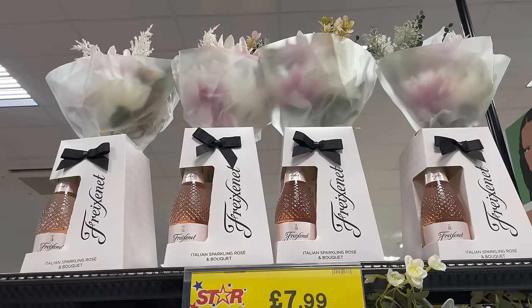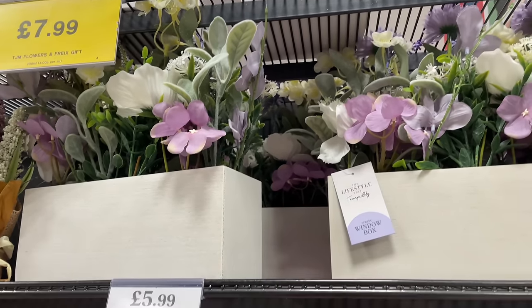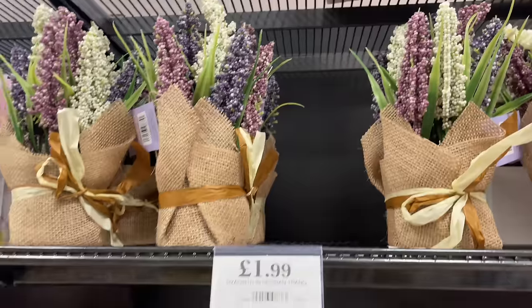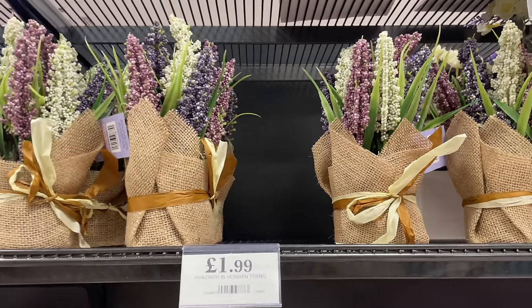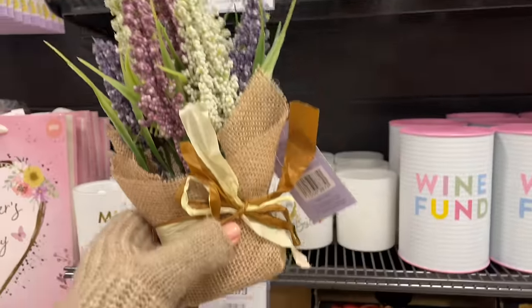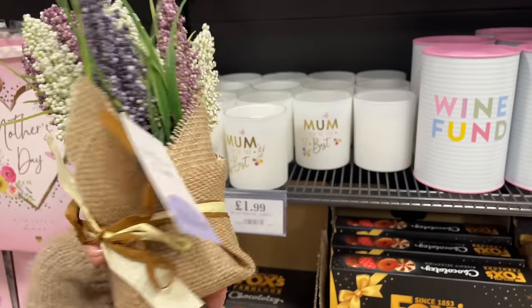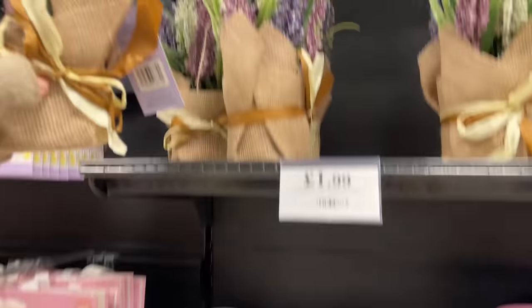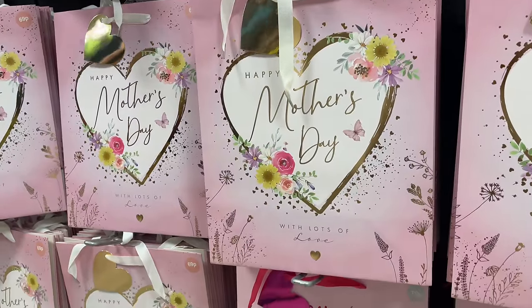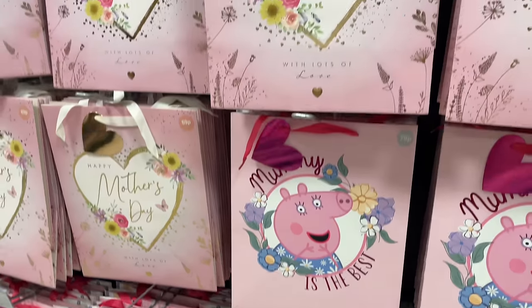Spring has landed at Home Bargains! They've got some Mother's Day gifts - these could be for Valentine's Day as well. They've got little lavender windowsill plants and these little - I wonder if they're hyacinth - they look like they'll fall over. They've got Mother's Day gift bags for 89p and 69p, and they've got Peppa Pig gift bags - oh my god, I couldn't think of anything worse!